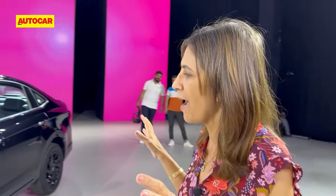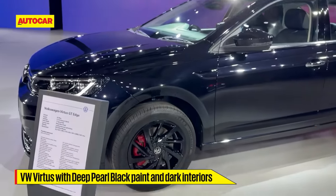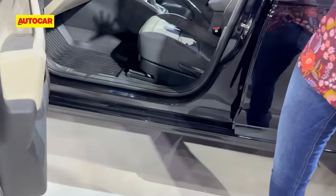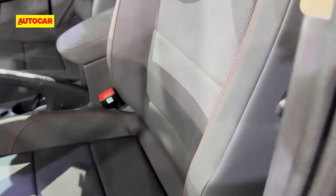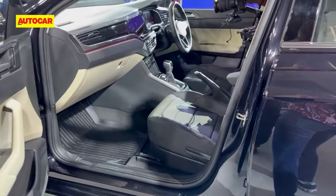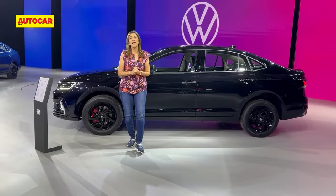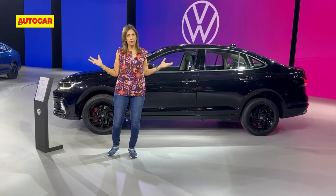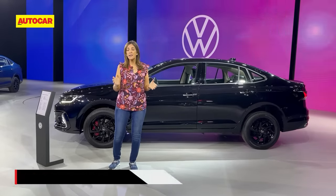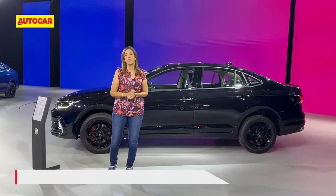Last but not least, we have a deep pearl black Virtus with blackened out alloys, black leatherette seats on the inside, and of course that black color. So Volkswagen are making a lot of changes and refreshes here to take the competition head-on. They hope to sell 55,000 cars this year, and as mentioned, you can expect these variants to be rolled out progressively from June onwards.